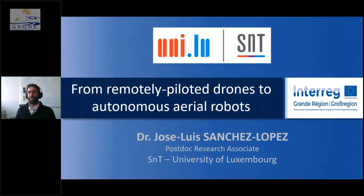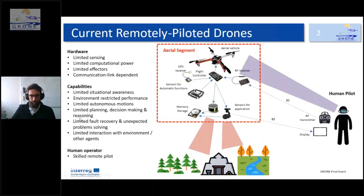Hello everyone, and thank you for being here today at this final event. I'm going to talk about what we are doing at our research group, which can be summed up as the transition from remotely piloted drones to autonomous aerial robots. So what is the current state of remotely piloted drones?